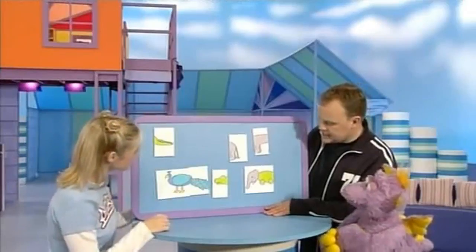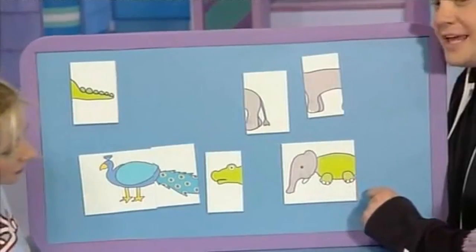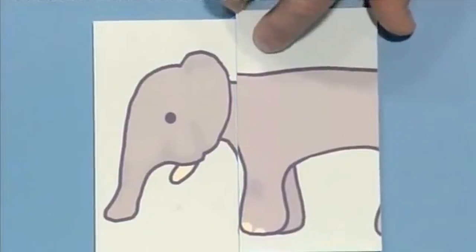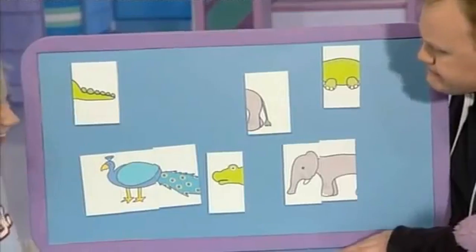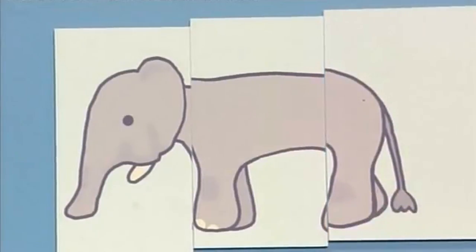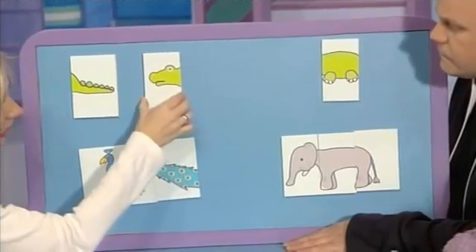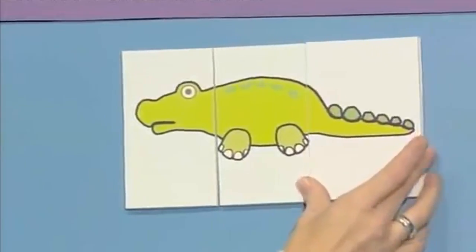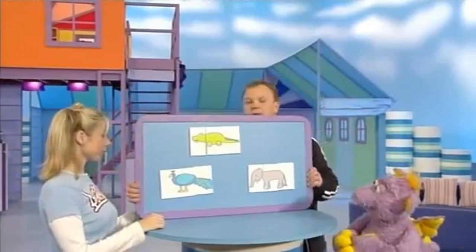Shall we do another one now? Let's start with the elephant's head over here. Which one do you think goes next? What about this one? Let's take the alligator's body off. That works, doesn't it? What goes next, Tumba? Let's try the back end here. Yes, that works — that's a whole elephant! We've only got three things left, so this must be the head, this must be the body, and this must be the tail of the... Alligator. That's right. Oh, that was a great game!